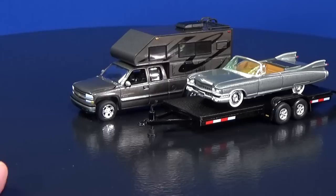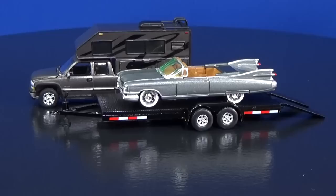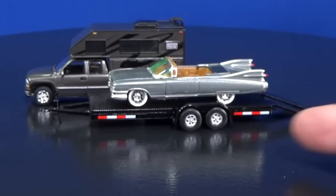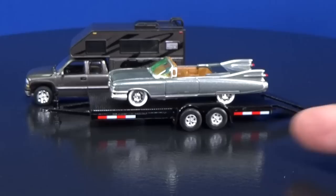Thanks again to Round 2 for sending these Johnny Lightning Truck and Trailer samples. What do you guys think? Are you gonna pick anything up? I like all three — all three of them look fantastic. All three trailers are the same; you get a different truck. This Silverado is pretty cool with that camper, and of course the car did not come with it, but you can put any car on it that you'd like. Thank you for watching. Happy collecting.